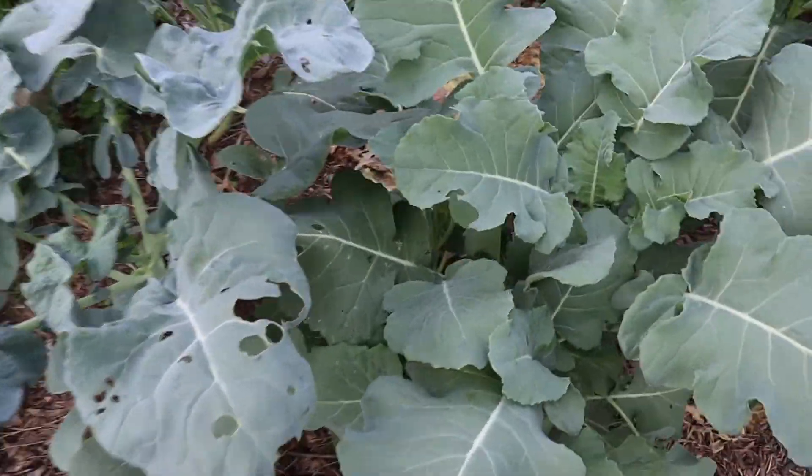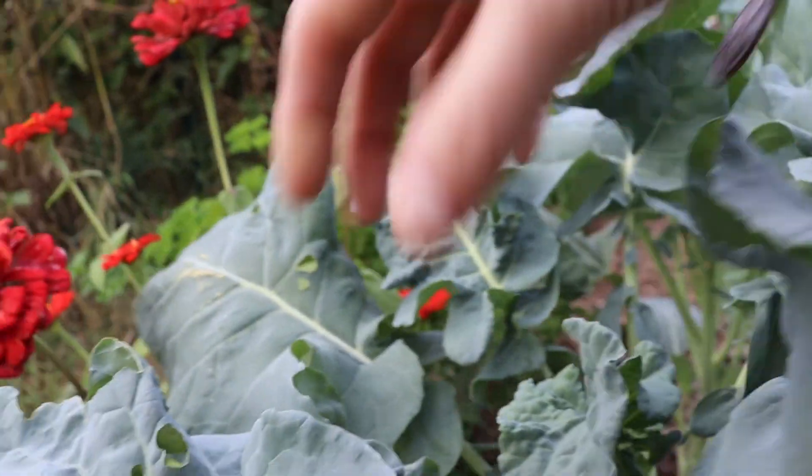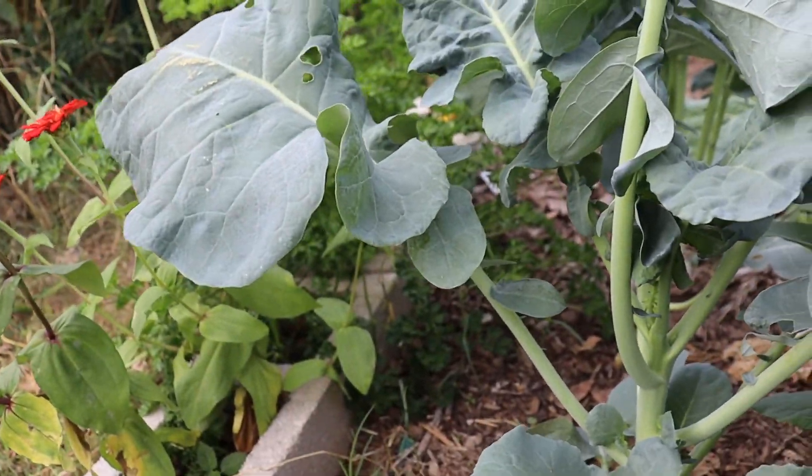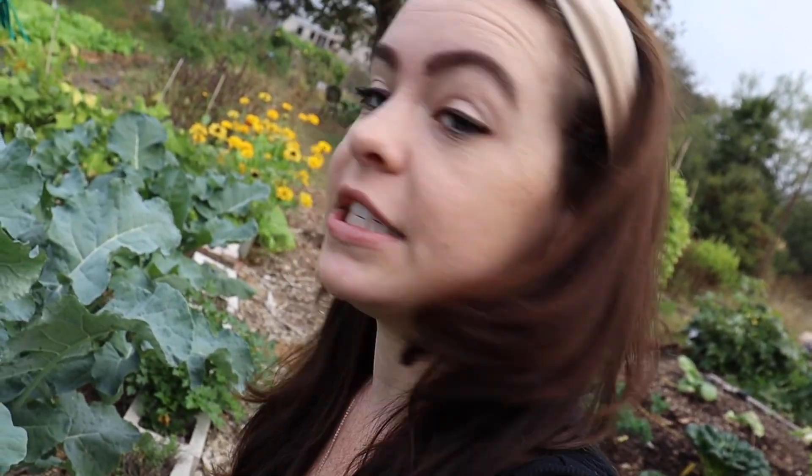I'm getting some leaf damage from cabbage moths — they are like the tiniest little green worms. I spray with BT and that fixes it. I don't even think it's worth letting it go too long before you just grab the BT and spray everything down — it's worked really well for me.